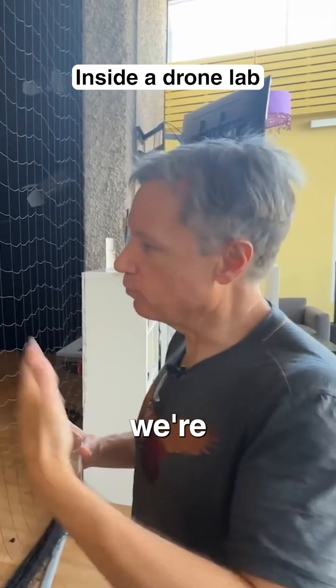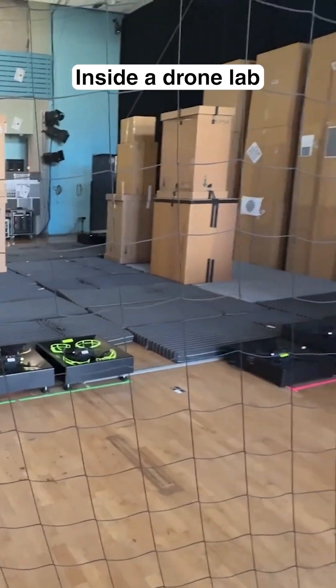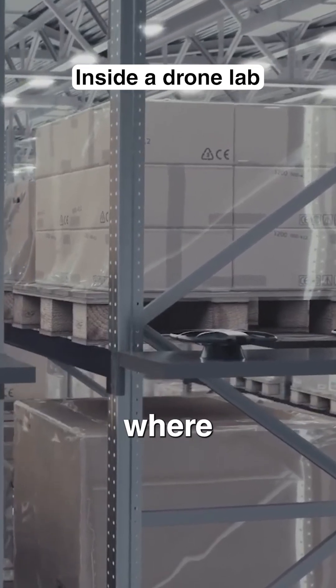They usually fly for 10, 15 minutes. Here, again, we're just testing. You can see the autonomous takeoff and landing features of the system. They know precisely where to land — everything is tracked. They know exactly where they are in space.